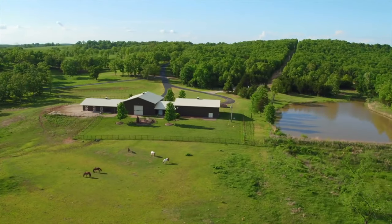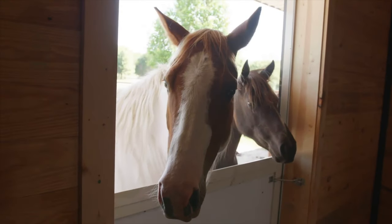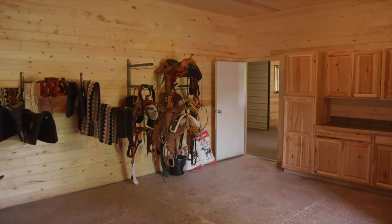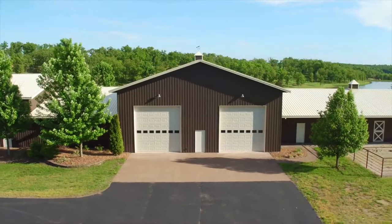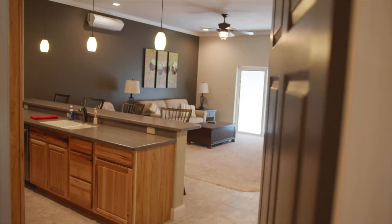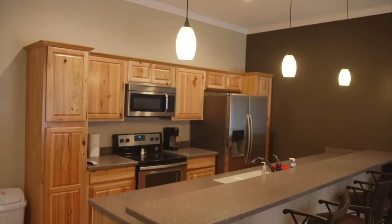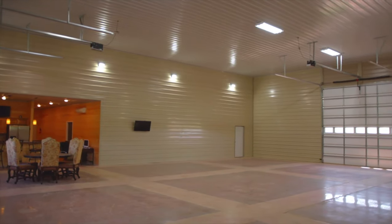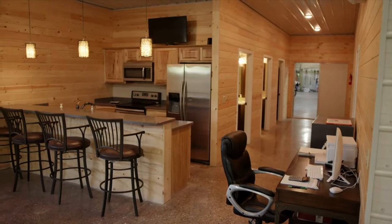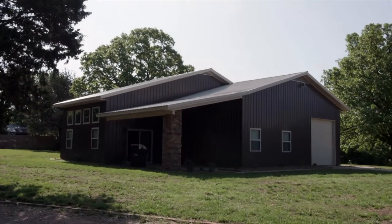This beautiful property has everything one could imagine that an estate of this magnitude would provide, including a million dollar barn and horse stables with endless amenities. It includes a huge workshop and a luxury guest apartment, even a party barn. There are also multiple equipment buildings and a caretaker residence.